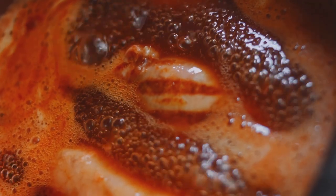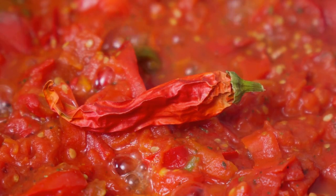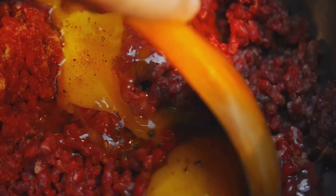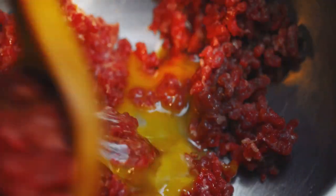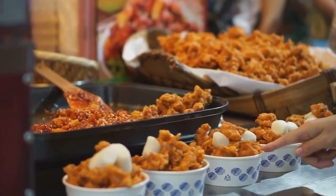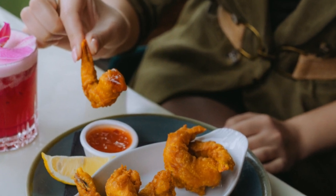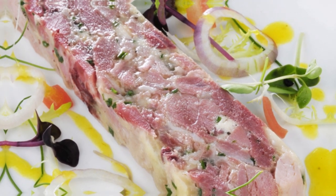But what truly sets patatas bravas apart is the sauce — a generous drizzle of spicy, smoky brava sauce made with a blend of tomatoes, peppers and spices takes these humble potatoes to a whole new level. The heat of the sauce will set your taste buds ablaze, while the creamy aioli provides a welcome cooling contrast. Patatas bravas are a true Spanish classic enjoyed by people from all walks of life, whether you're sharing a plate with friends at a tapas bar or grabbing a cone to go from a street vendor.